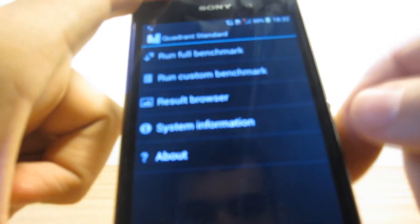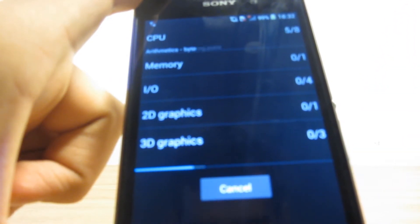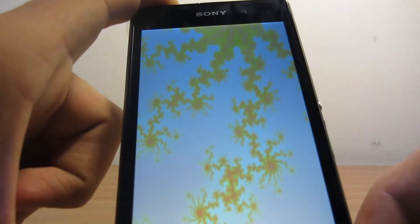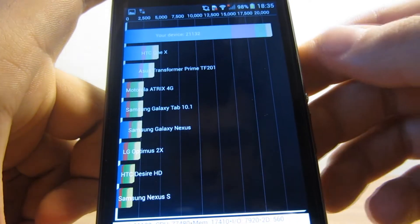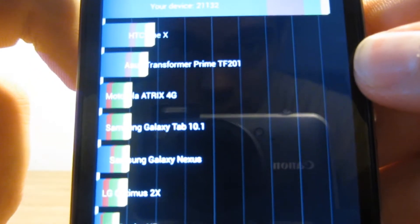Next on my list is the Quadrant Standard — I'm gonna run the full benchmark. Let's see how well my Xperia Z1 performs. In Quadrant Standard, the Xperia Z1 scored 21,132.